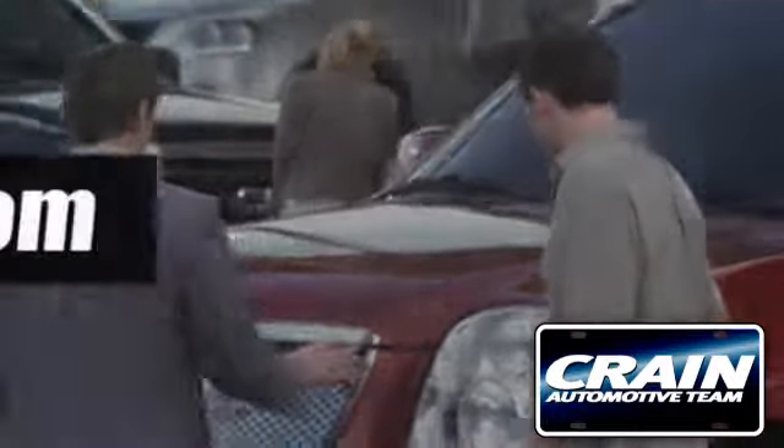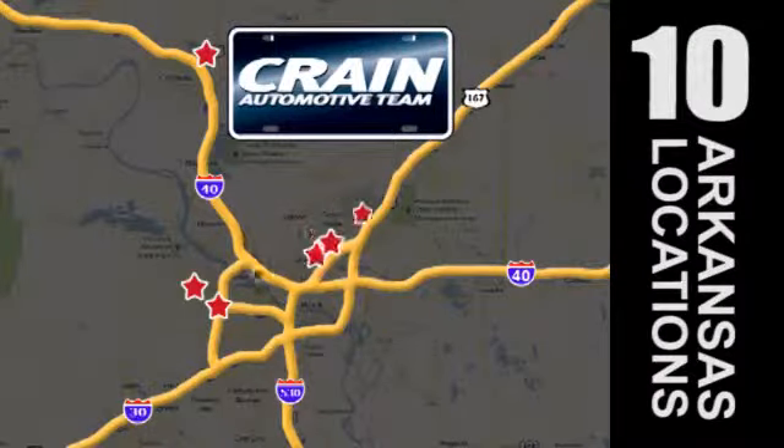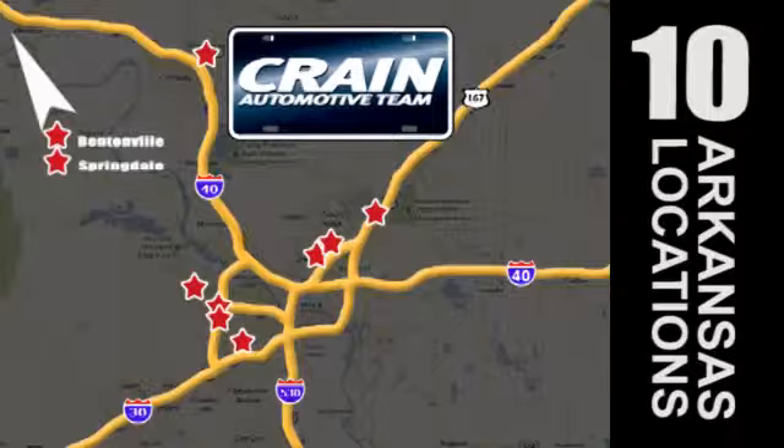Visit us anytime at Craneteam.com — Craneteam's got 'em!